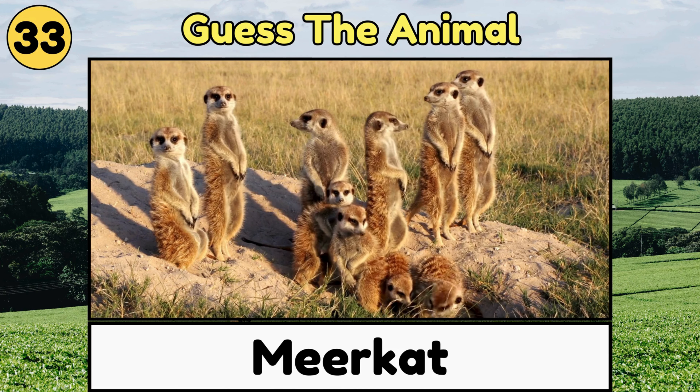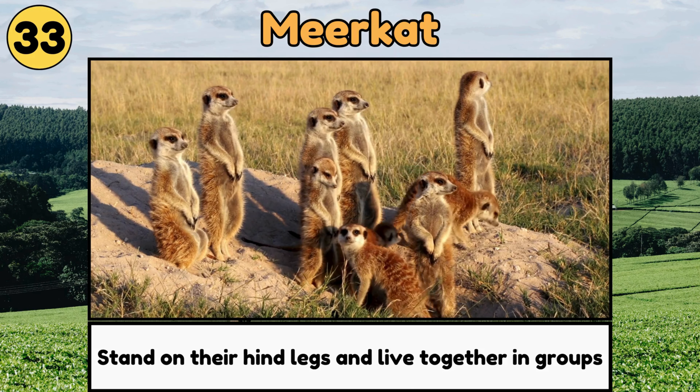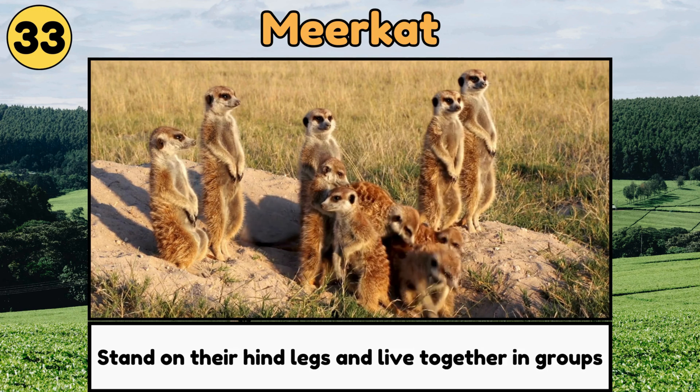Meerkat. Meerkats are small, alert animals that stand on their hind legs and live together in groups called mobs!